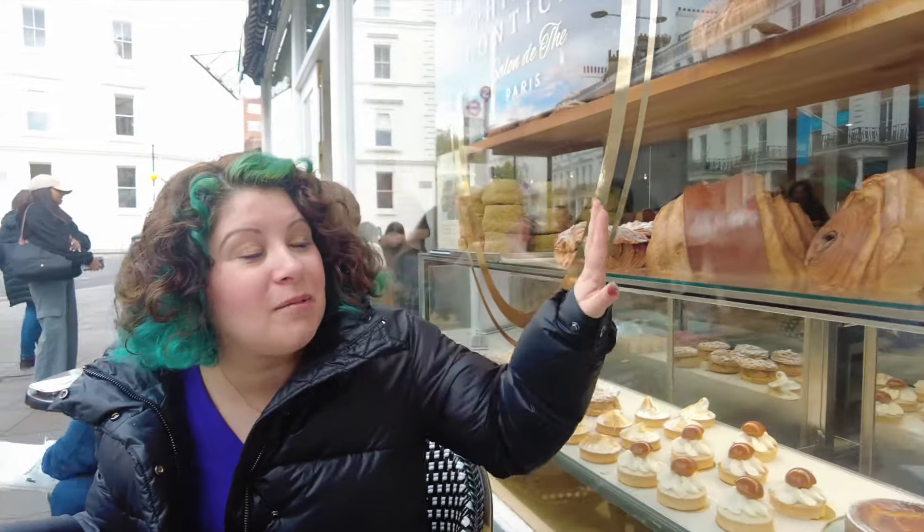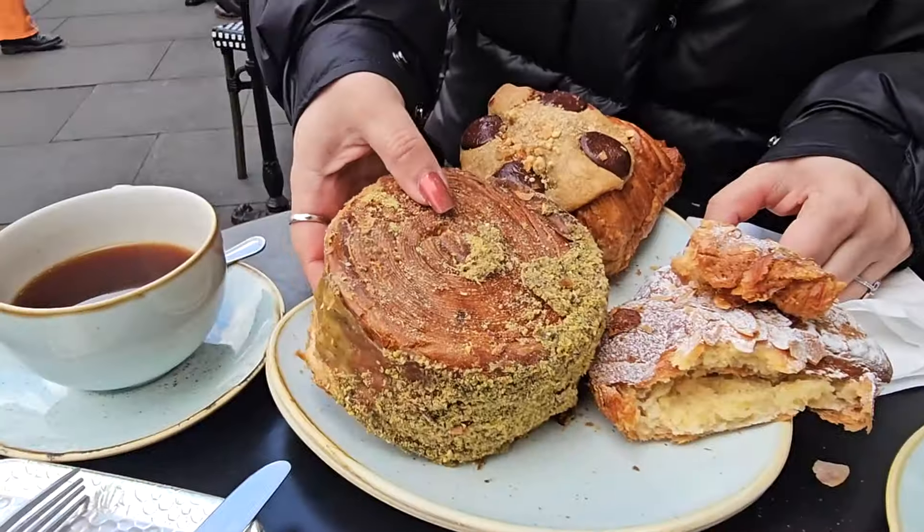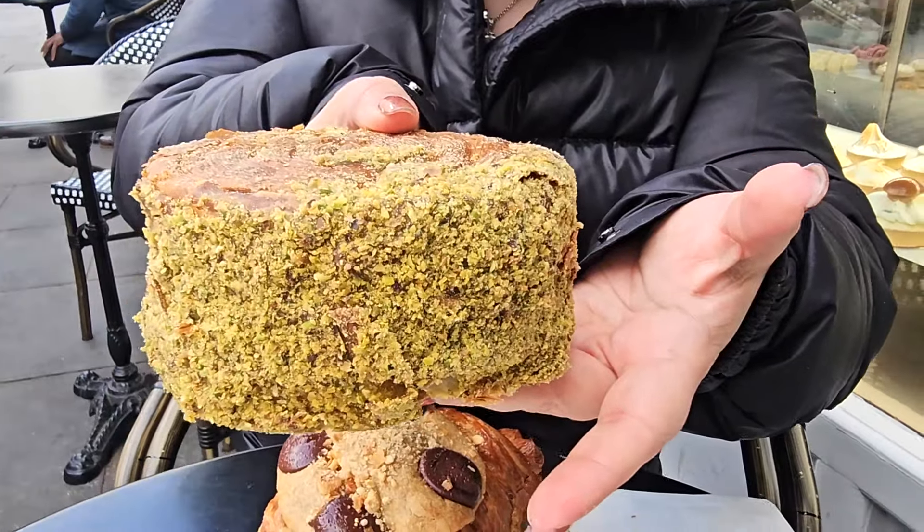We have to constantly take breaks because people see the giant croissant and pain au chocolat, stop and have to take pictures. Next, the pistachio cream supreme croissant. It's one of those real croissants and there is a lot of pistachio filling inside.